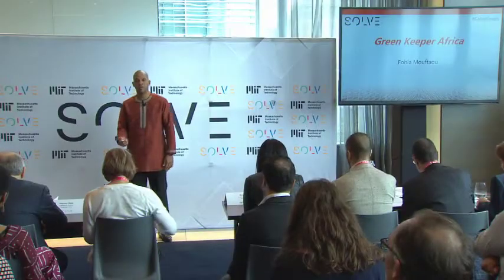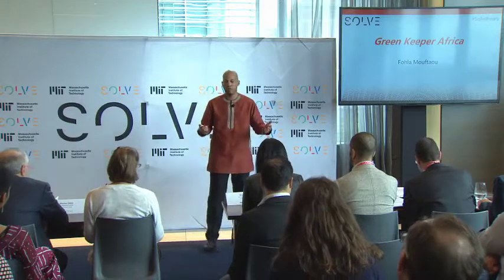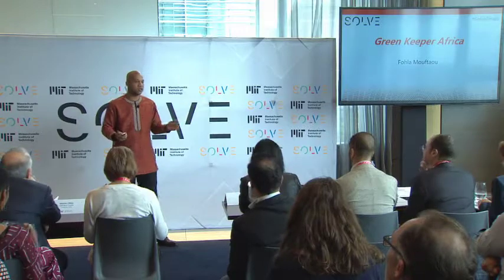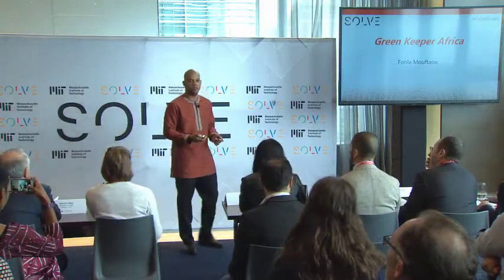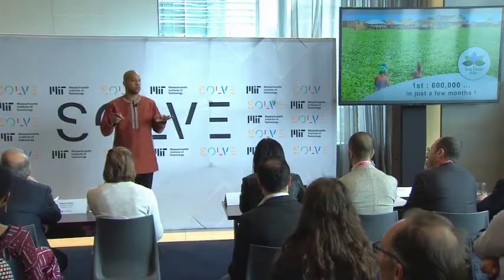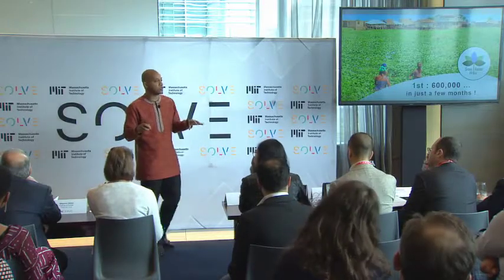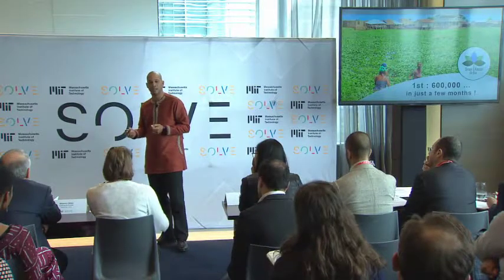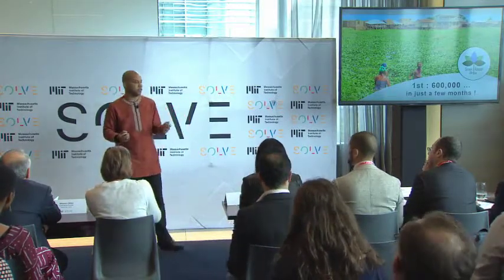Next up, we have Green Keeper Africa, presented by Fola. The story of Green Keeper Africa actually started in the 19th century, when a Portuguese settler in Brazil decided to bring a beautiful aquatic wildflower to its new destination, East Africa. And 100 years later, this plant has crawled over all our water bodies in the continent. I introduce to you water hyacinth, the most invasive aquatic plant in the world.